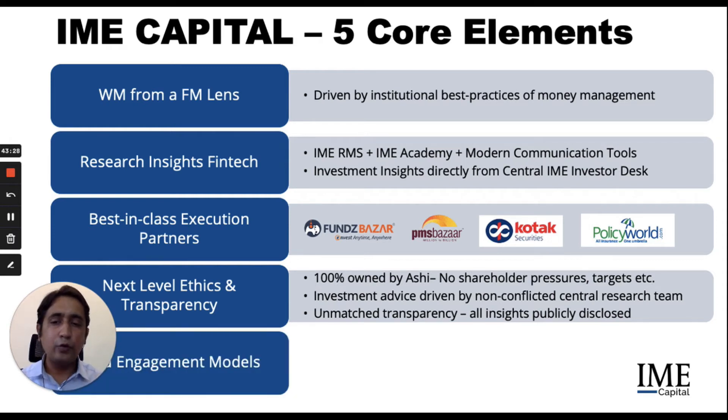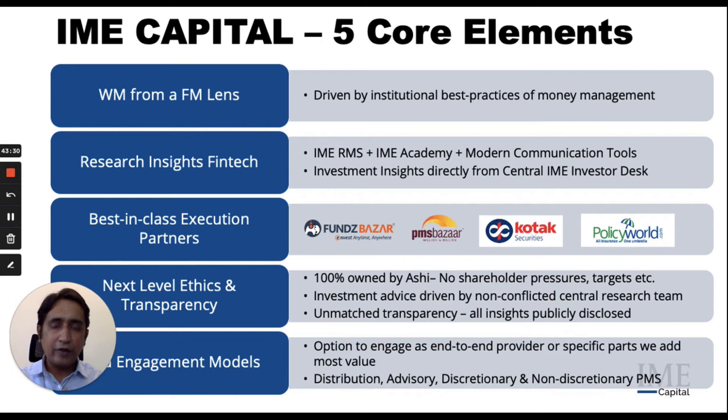We also have very fluid engagement models. You have the option to engage with us as an end-to-end provider for entire requirements or for specific parts where you believe we can add the most value. We operate with a distribution license and are also getting our own PMS license where we can operate advisory, discretionary and non-discretionary PMS mandates, all focused around the wealth platform.